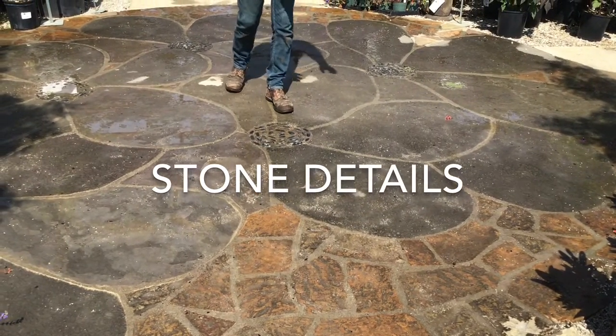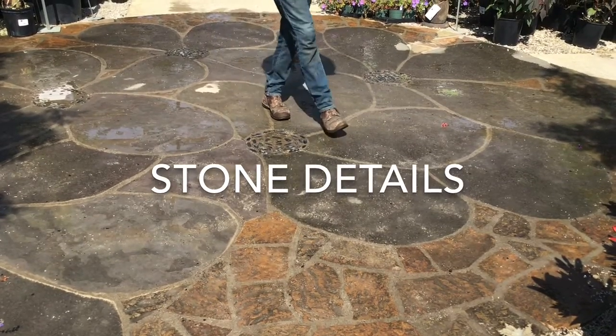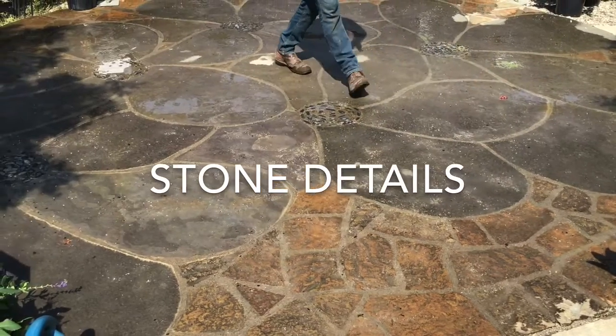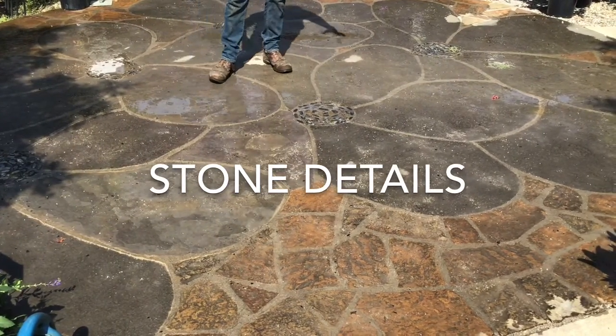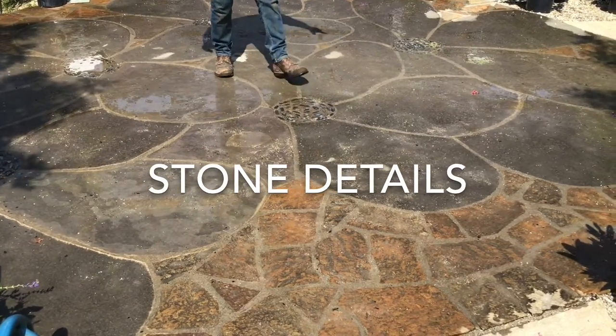In this instance, we have a couple of my favorite products, which is the Caramel Fossil Flagstone and the Caramel Lavender Flagstone. I kind of created a flower pattern and used Mexican beach pebbles flipped up on their edge for our center eyes.